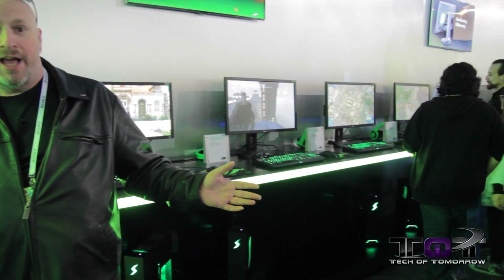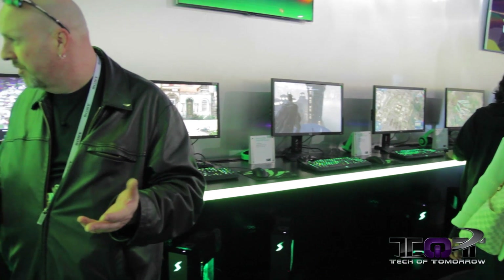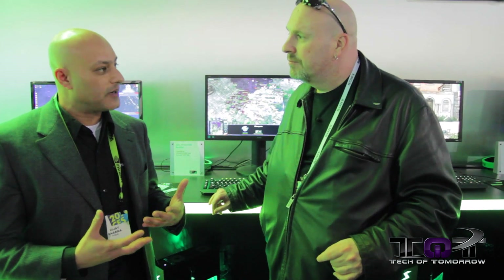Hey Tech fans, welcome back to CES 2014. We are at the NVIDIA booth with Vijay from NVIDIA who's going to show us some of their latest G-SYNC technology. All along the wall behind me, we have tons of different monitors from tons of manufacturers making G-SYNC products. We've got on display here six models of G-SYNC powered monitors that will be available for sale in Q2.